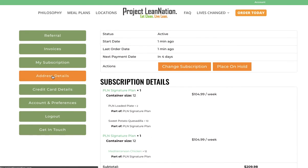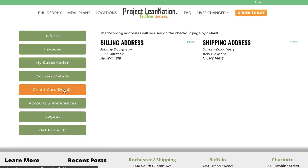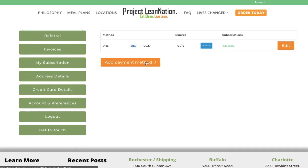Right here is 'address detail.' If you need to make any adjustments to your billing or shipping address, or if you need to update a credit card, you can add a payment method right here.